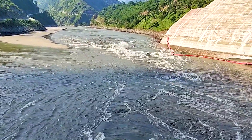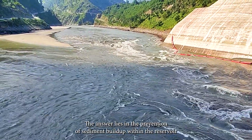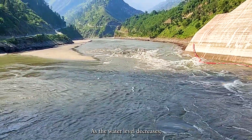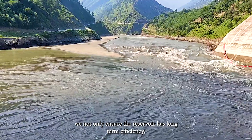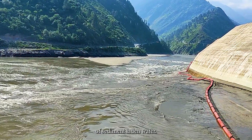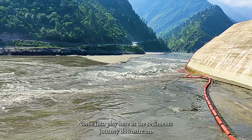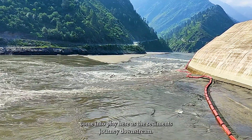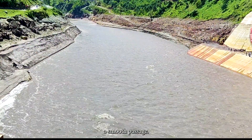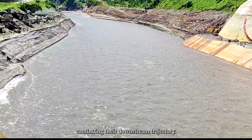The purpose of mobilizing sediments lies in preventing sediment buildup within the reservoir. By allowing particles to travel downstream as the water level decreases, we ensure the reservoir's long-term efficiency and safeguard the powerhouse turbines from the detrimental effects of sediment-laden water. Radial gates, strategically positioned, come into play here — designed for efficient sediment transport, they ensure a smooth passage for sand, silt, and boulders continuing their downstream trajectory.